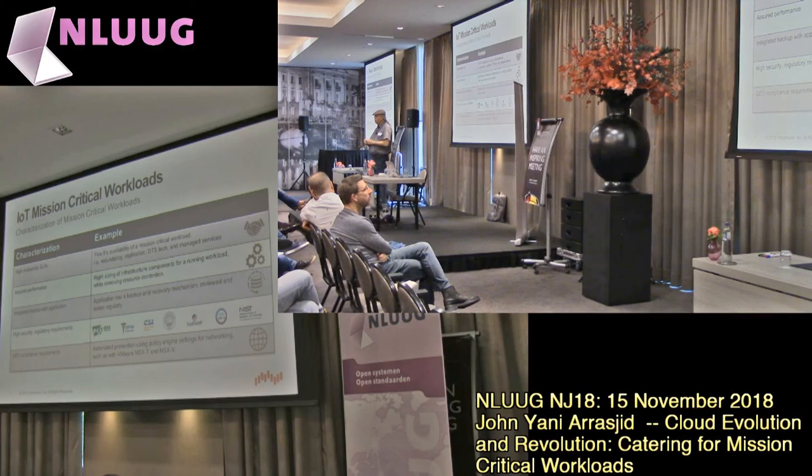Assured performance is very important. If you are dealing with mission-critical workloads and you're in the retail space or online, downtime of minutes could actually cost millions of dollars. Think if Amazon were to be down from their commercial side for just a minute — how much revenue would be delayed or lost? So we have to think about integrated backups, high security, regulatory compliance, and geo-compliance requirements, which are becoming more and more important. Now that we have the ability to move workloads vast distances live, we have to make sure we have the right governance so we don't run into issues when crossing certain data across boundaries.